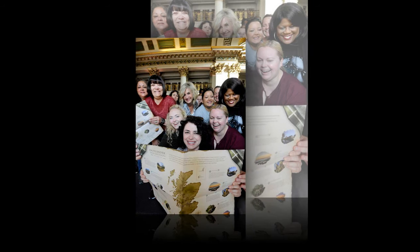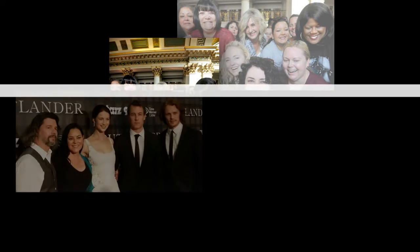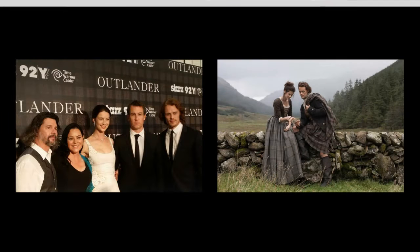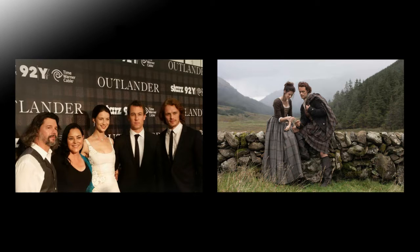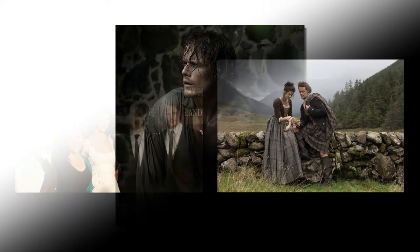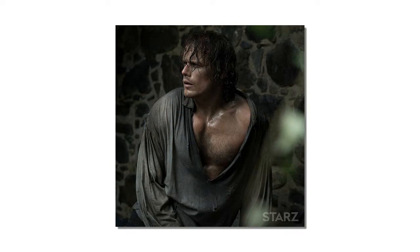The map now has the Glasgow University, which doubled as Harvard University; the Kelvingrove Park in Glasgow as a Boston park; the Craigmillar Castle in Edinburgh, which was used as Ardsmuir Prison; and the Signet Library in Edinburgh as the Governor's Mansion in Jamaica in Season 3. Two locations in Royal Mile, Edinburgh are also featured on the map.